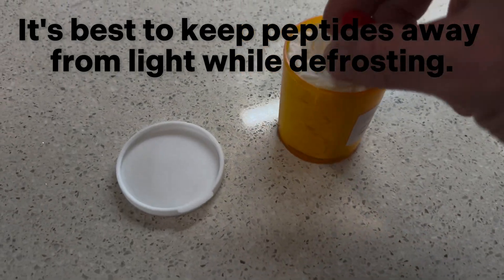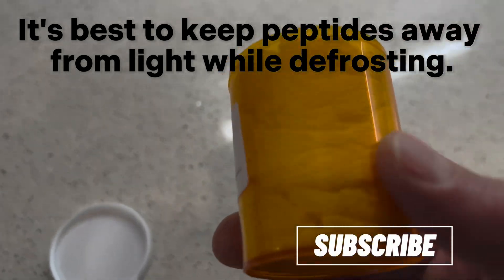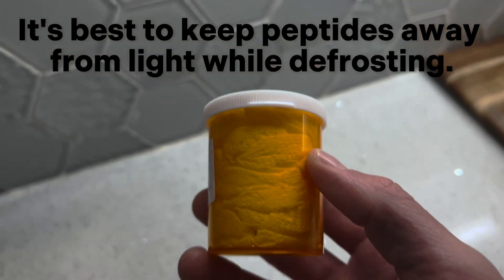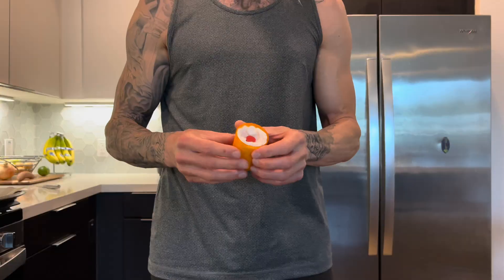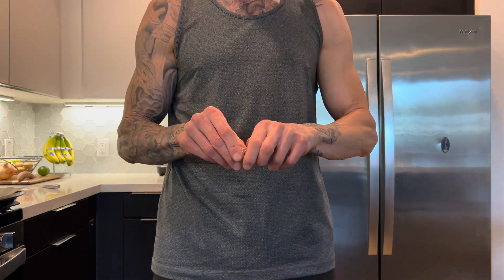Moisture contamination is especially prone to occur when using a peptide immediately after withdrawing it from the freezer. To prevent uptake of moisture, allow the peptide to come to room temperature before opening. So if you are going to be storing your peptides in the freezer, it is imperative that you take out only one at a time — only the peptides you're using. Keep the rest in the freezer, take out what you're using, let it defrost until it reaches room temperature.